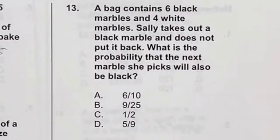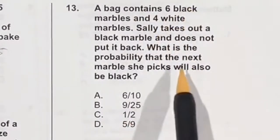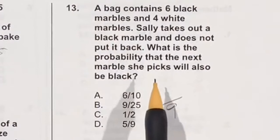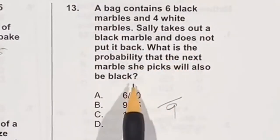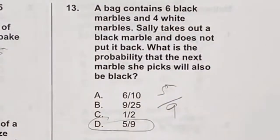There are 6 black marbles and 4 white marbles, totaling 10. One black marble is taken out, leaving 9 marbles total with only 5 black ones remaining. What's the probability the next marble picked will be black? Since there are 5 black marbles left out of 9 total, the answer is 5 over 9, also known as answer D.